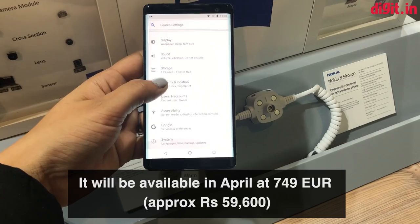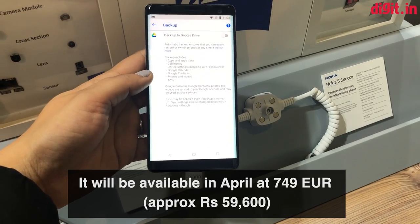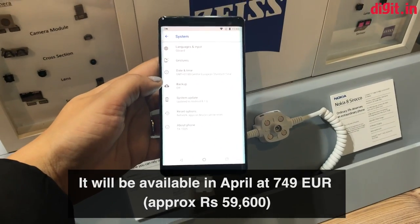It will be available in April, starting at 749 euros, which is about 60,000 rupees directly converted.